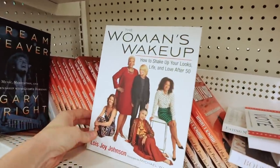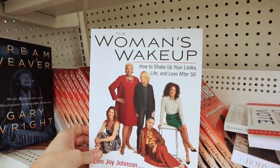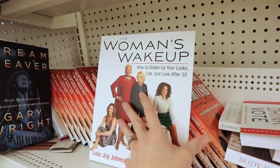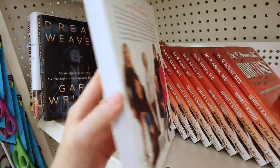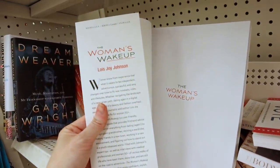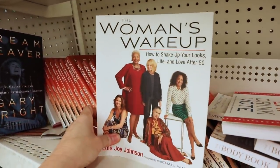New book alert — 'The Woman's Makeup: How to Shake Up Your Looks, Life, and Love After 50.' This one retailed for $23 in the U.S.